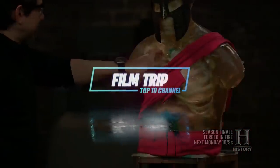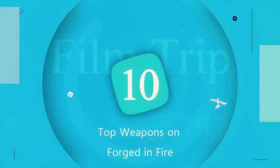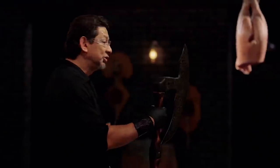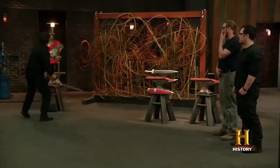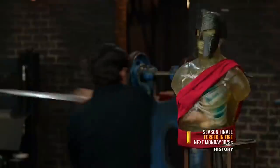Hey, how you doing? Welcome back to Film Trip. On today's episode, we will be talking about our top 10 weapons on Forged in Fire. But before we continue on, if you're a fan of Forged in Fire, make sure to hit that like button. Also, make sure to subscribe and hit that bell icon to stay updated whenever we upload. And if you're a new subscriber, let us know by commenting down below and we will feature you in a later video. With all that out of the way, let's hop straight into the video.